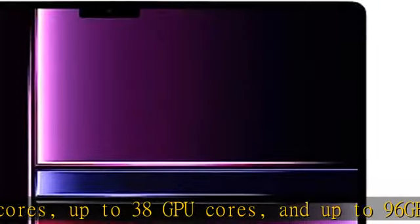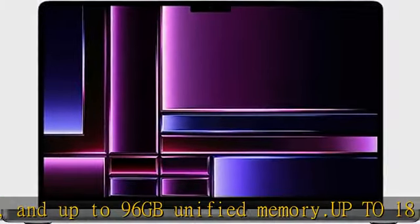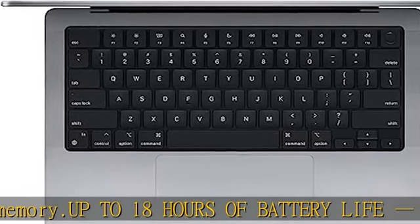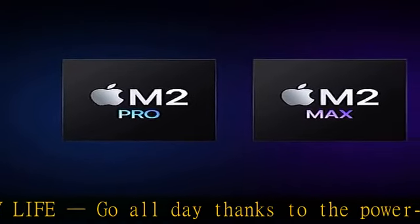Fully compatible — all your Pro apps run lightning fast, including Adobe Creative Cloud, Affinity Designer, Microsoft 365, and many of your favorite iPhone and iPad apps.